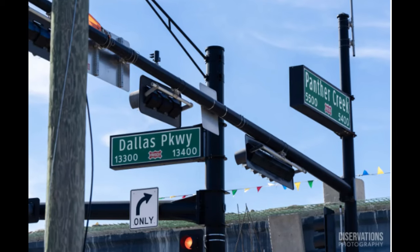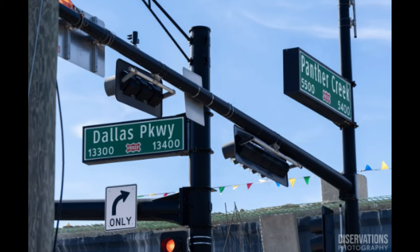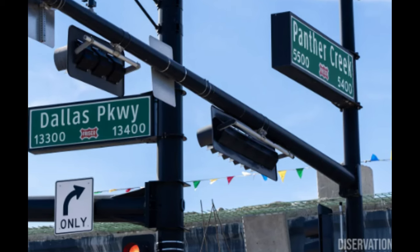Universal Kids Resort Frisco is one of potentially many kids resorts that could be built around the country and even the world. Out of all the lands, I'm definitely most excited for SpongeBob. It's not Universal's IP, but they have worked with Paramount and Nickelodeon before, so I'm very excited to see a full-scale SpongeBob land — and hopefully that can even come to the major theme parks one day.